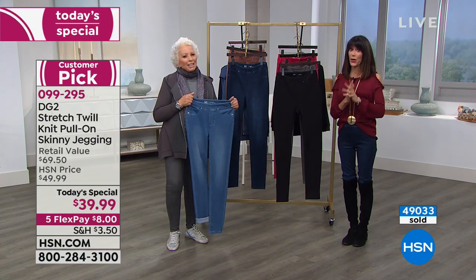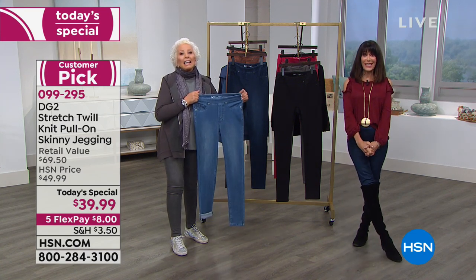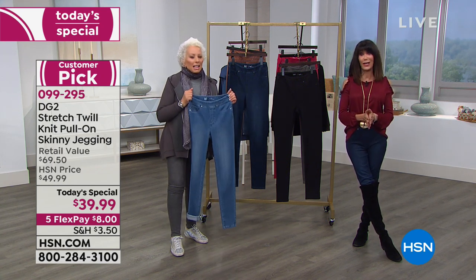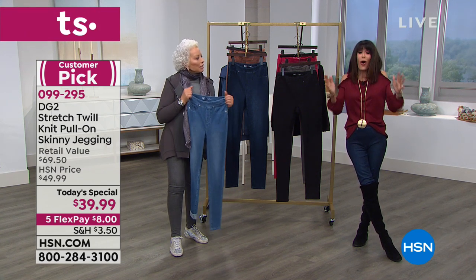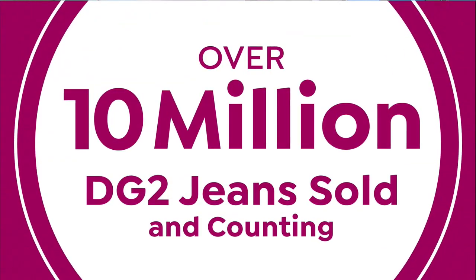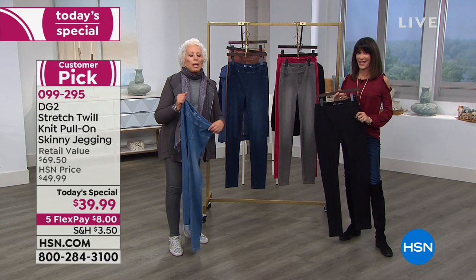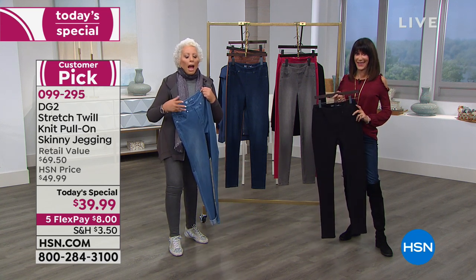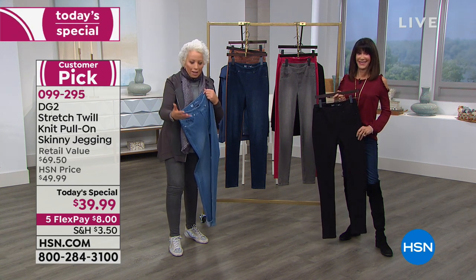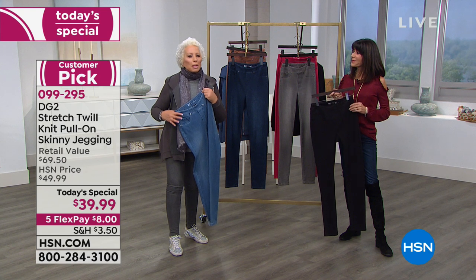We're going to hit the 50,000 mark right around the corner. And we hit the most exciting mark today: 10 million DG2 jeans sold here at HSN in a little over 11 years. I'd always wanted to design jeans on air — I used to take jeans from rock and roll stores like Jefferson Airplane, Jimi Hendrix, and Janis Joplin, and embroider them, slash them, jewel them, and hand-paint them.